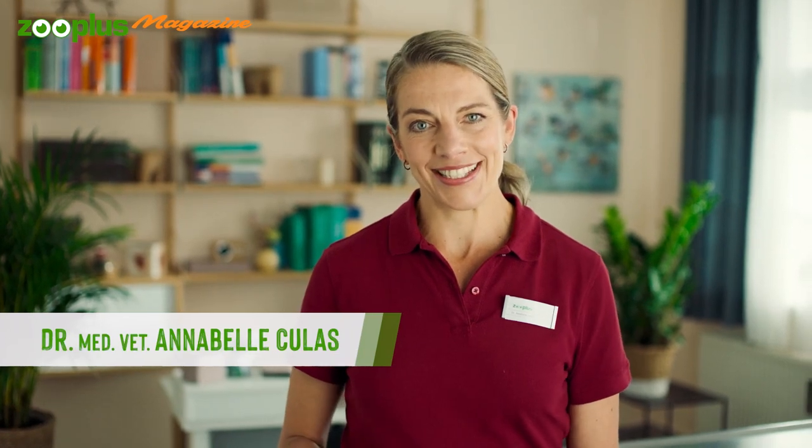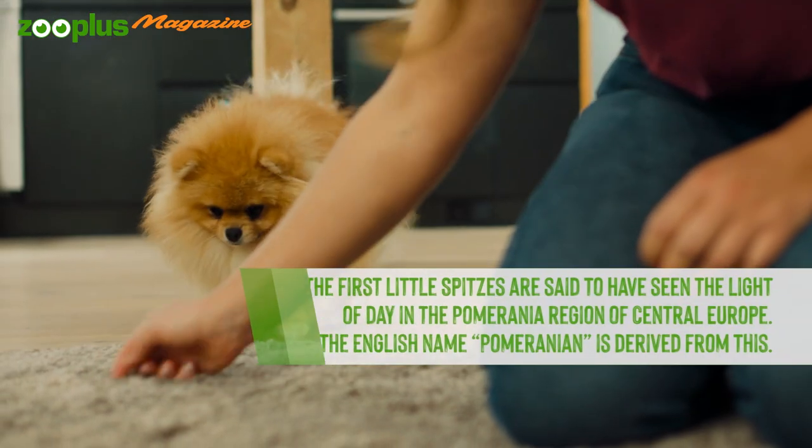The Pomeranian, like other German Spitz breeds, is descended from Nordic herding dogs. This miniature version can count great historical personalities such as Martin Luther, Wolfgang Amadeus Mozart, and Michelangelo among its owners. In today's Zoo Plus magazine, you'll find out all about the specific characteristics of these furry friends and what you need to bear in mind when looking after them.